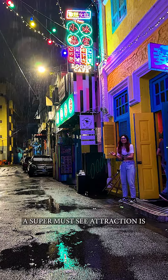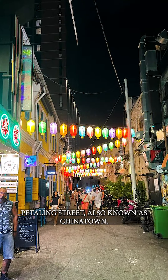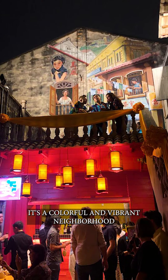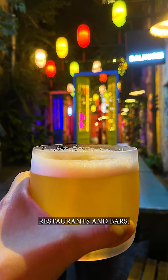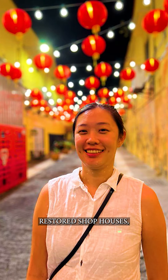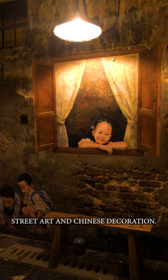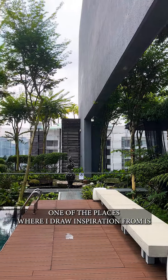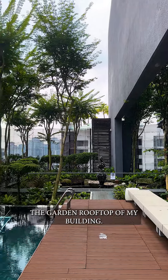A super must-see attraction is Petaling Street, also known as Chinatown. It's a colorful and vibrant neighborhood with interesting cafes, restaurants and bars. It's filled with alleys, restored shop houses, street art and Chinese decoration.